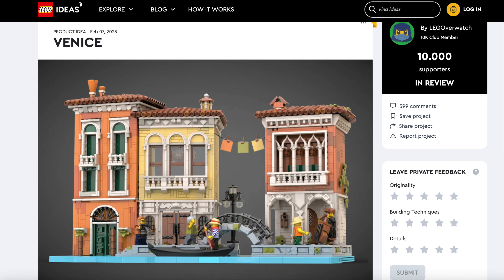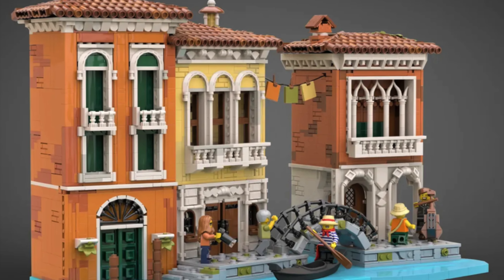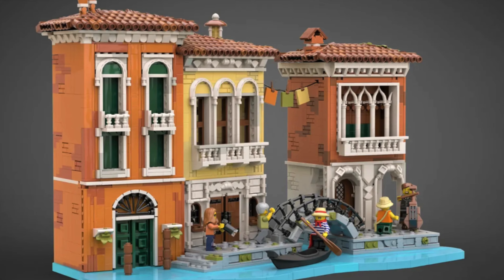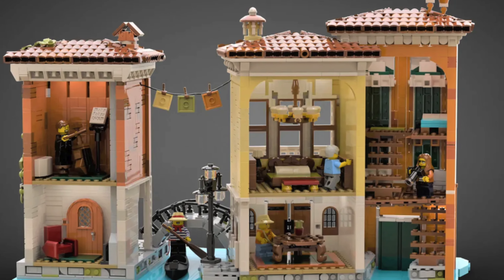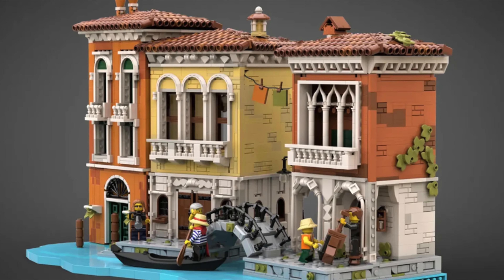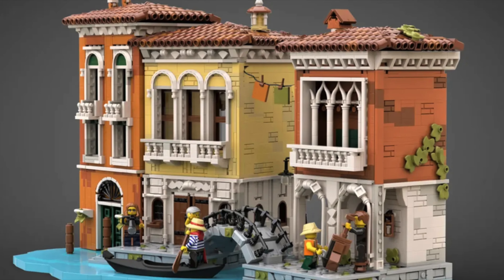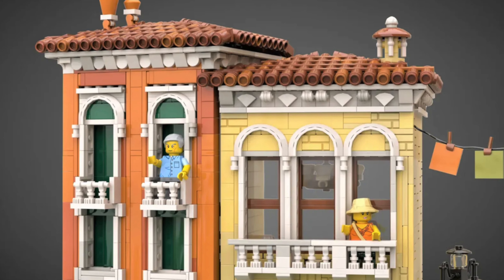Next up is one of my favorites: Venice. Get transported into one of the most beautiful cities in the whole world, with the colors and the awesome architecture. What makes this model impressive is its attention to detail and impressive design — look at how well the designer captured the iconic Venetian arches. The color is also a highlight. Hopefully this will become a real LEGO set with its beautiful canals.